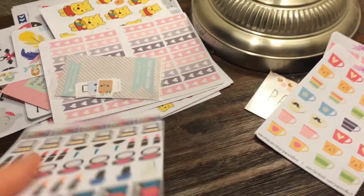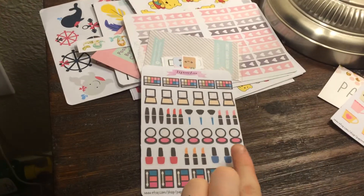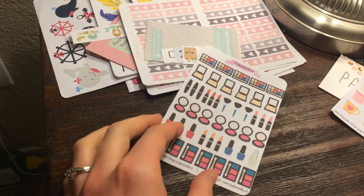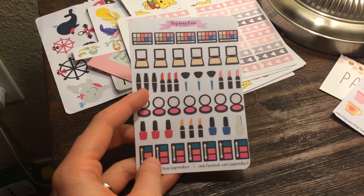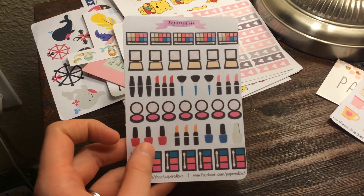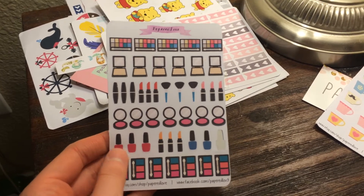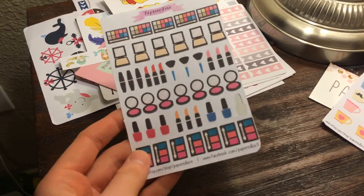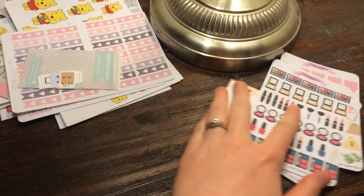The next thing I ordered were these makeup stickers. I've already used one little nail polish. I don't use makeup stickers a lot, but I thought if I need to clean my brushes or I'm running out of makeup, I could use them. I used the nail polish for a pedicure I'm going to have this weekend. Again, that was Papered Love — I love her shop.